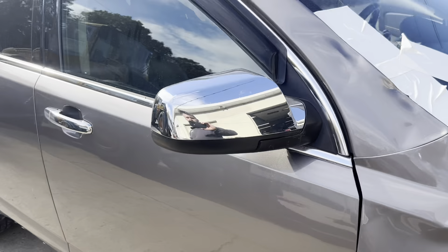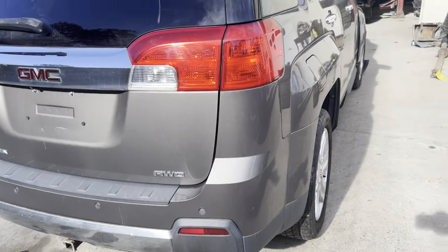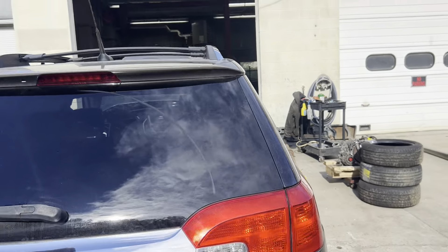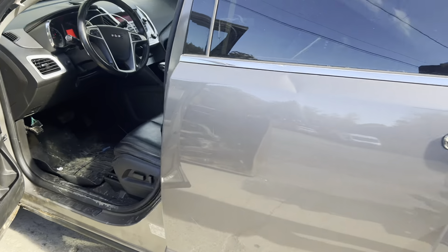Got our passenger mirror, rear lamps, spoiler. You can see this one got hit in multiple areas.